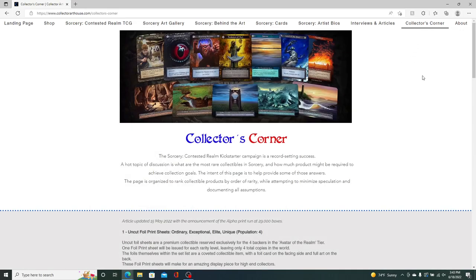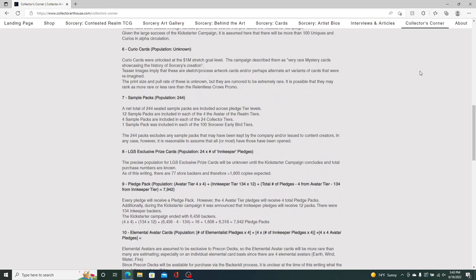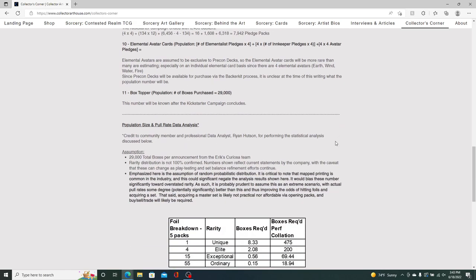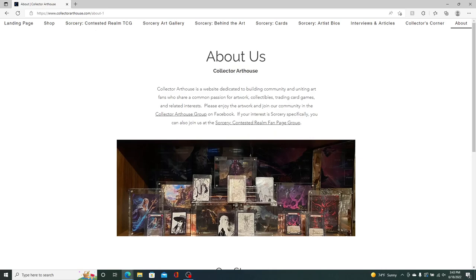Wrapping up here — the Collector's Corner is an article I did with help from a guy named Ryan from the Discord. He did great math with some assumptions from Eric on the set composition, pull rates, and total population of cards in the set. And finally the About page has some information about the background of the game. Thanks for listening and watching — definitely check out the site, invite your friends to the fan page group, and expect a lot more content to come.